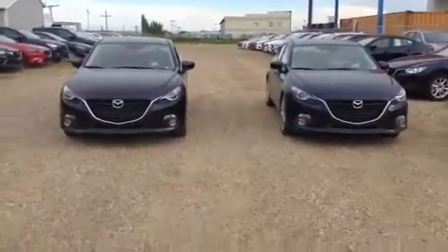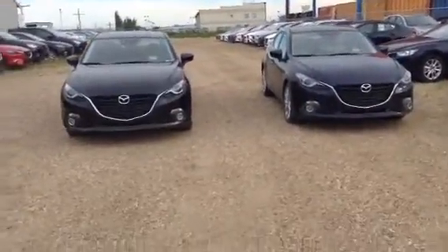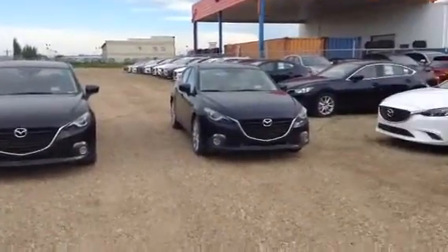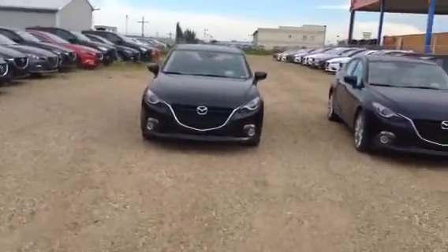Hey Gabriel, Josh here from LA Mazda. I understand that you wanted to switch to some new Mazda3s rather than the used one. So on the right I have the 2016 Mazda3 Sport GT Luxury Package, and this one here is going to be the 2016 Mazda3 Sport GT Tech Package.